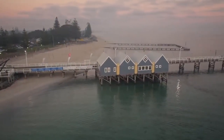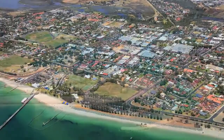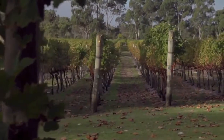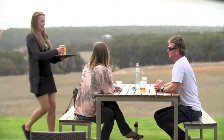Busselton is a family-friendly town with an abundance of schools, beachside resorts, and parks in close proximity to a bustling hub of activity. A short drive and you can be enjoying local wines and handcrafted beers of the region whilst experiencing some of the most spectacular scenery in Australia.